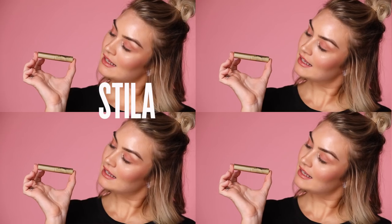Last product in the box is the Stila Huge Extreme Lash Mascara. I've already got this on, but it's just so good that I need to put more on. It builds on top of each other, so that's an added bonus.